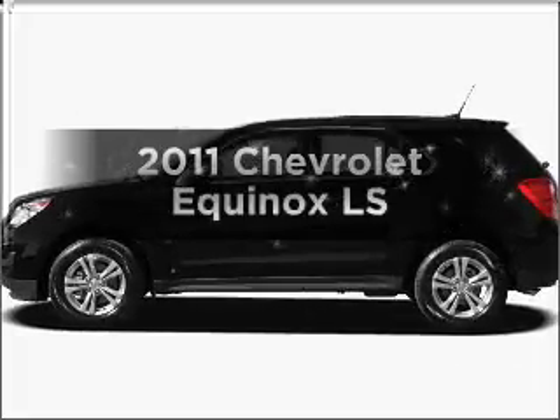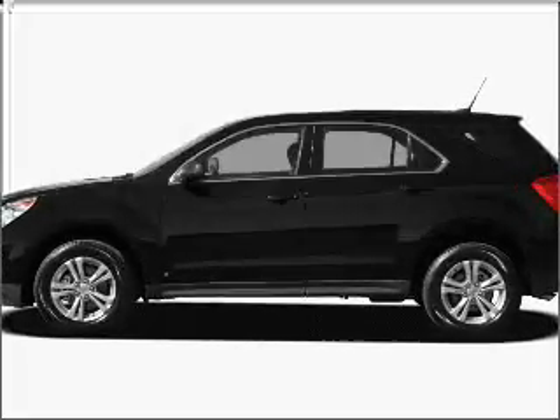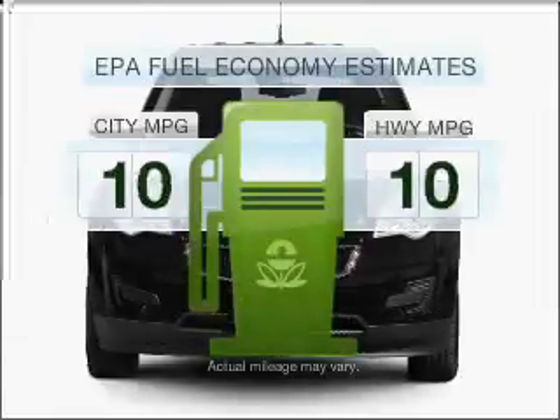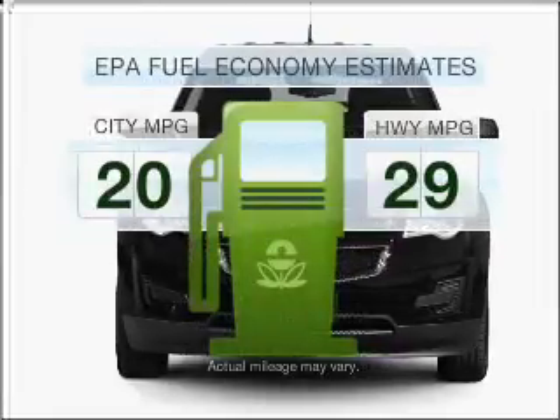Check out this 2011 Chevrolet Equinox. If you're looking for a first-rate auto, this one could be yours today. In the city or on the highway, you'll spend less time at the pump with this fuel-efficient vehicle.